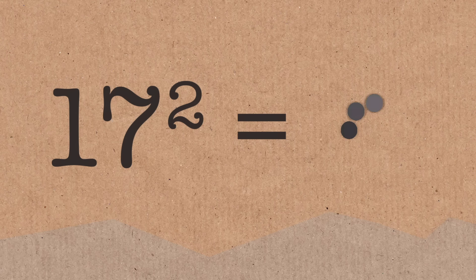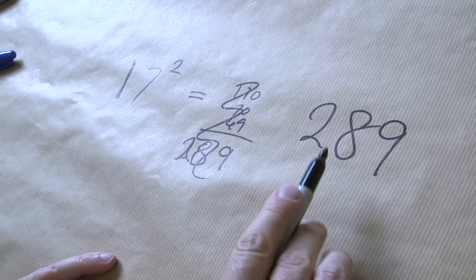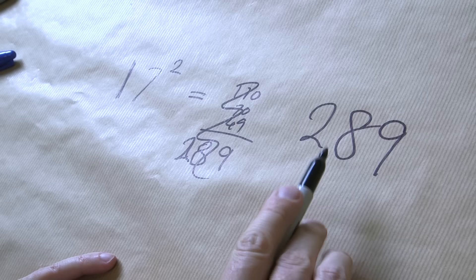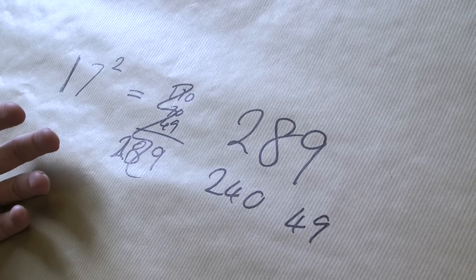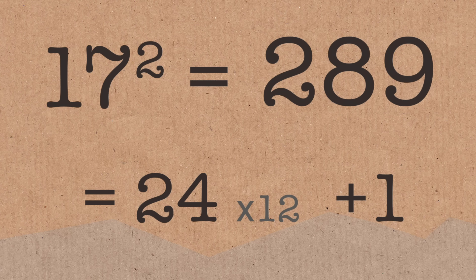Brady, what prime number should we do? Let's do seventeen. Seventeen squared — so that's 170 plus 7 times 17, which is 170 plus 49. Seventeen times seventeen equals 289. I doubted myself! And so I'm saying that's one more than a multiple of 24. We've got 240 hidden in there, plus 49 left over, and that's one more than 48, which is a multiple of 24. So this whole thing is going to be 12 times 24 plus 1.